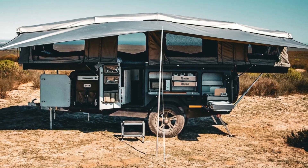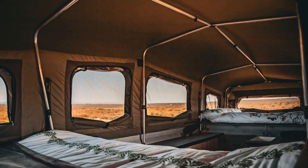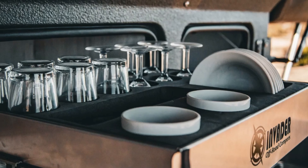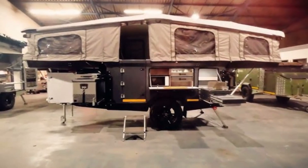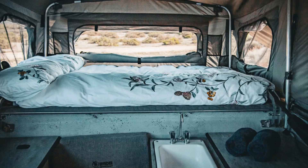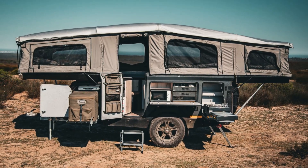The Quattro X1 trailer expands into a luxurious 20-foot caravan at the press of a button. Inside, it offers sleeping areas, a sitting room, and external kitchen facilities. With modern amenities such as USB ports and charging outlets, the Quattro X1 combines outdoor exploration with contemporary luxury, making it a top choice for adventurers.